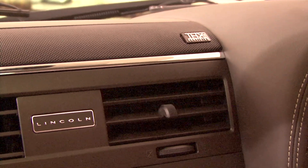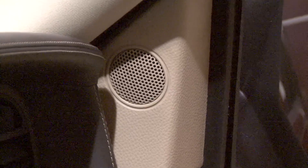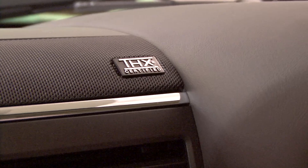Your THX2 certified audio system with patented THX slot speaker technology fills the cabin with studio quality sound.